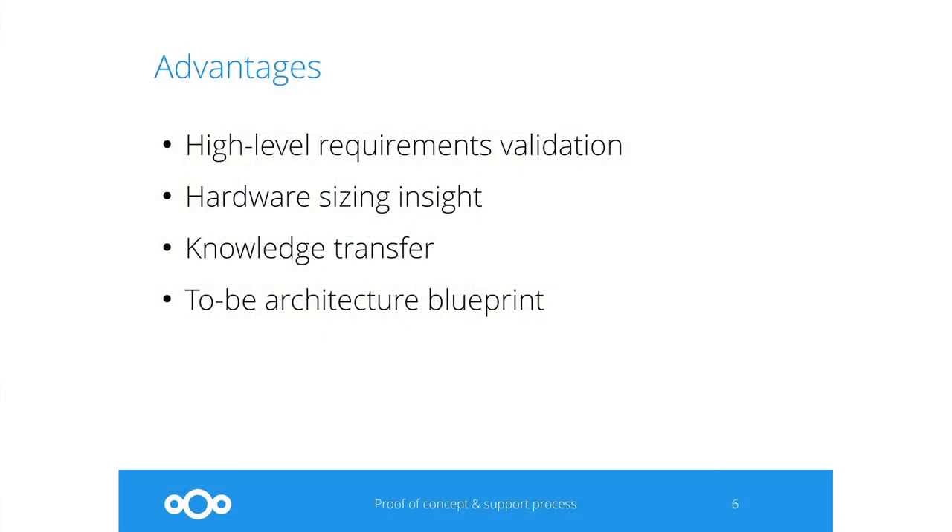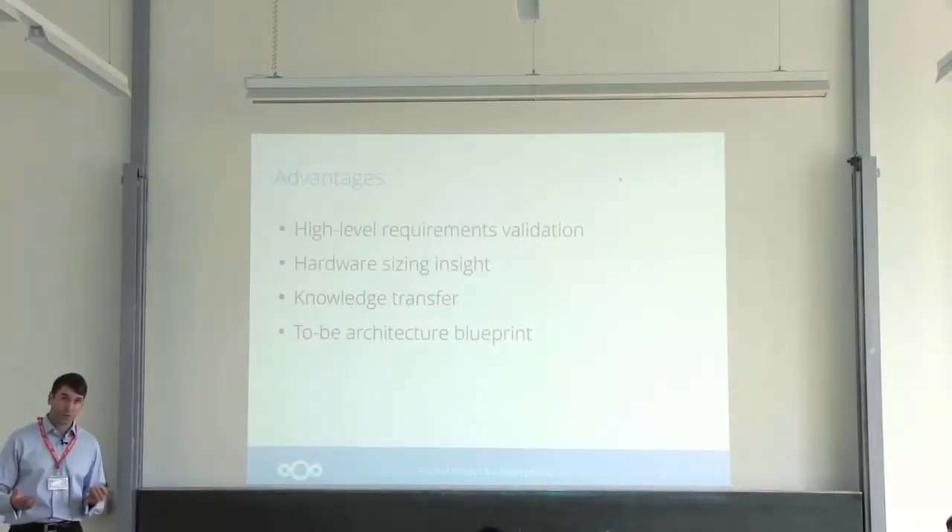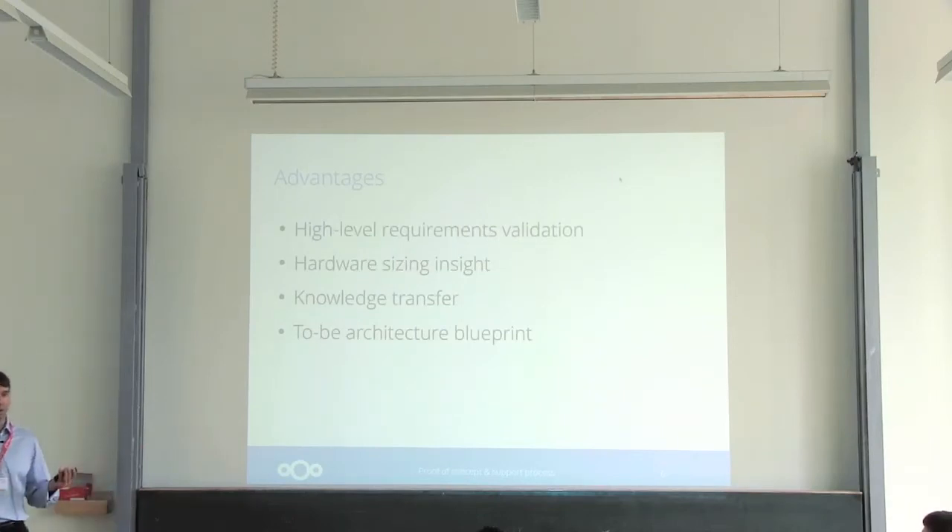So what are the advantages of working with us on that proof of concept? Basically, you validate your high-level requirements against a running installation instead of using a demo. Because we've defined that in the initial workshop, you know if those requirements are met. You can test performance that will help you define the hardware requirements for production and be better at capacity planning later on. You will learn about best practices gathered from similar situations we were in with various customers. You'll also solve issues by working with our engineers directly very early on, ironing out all issues before you go into staging or production.